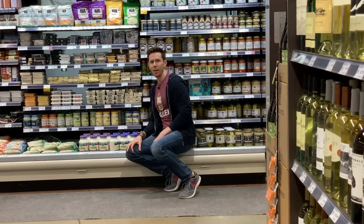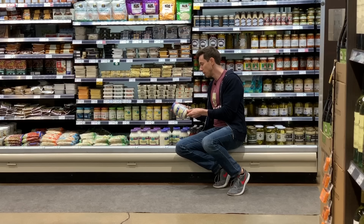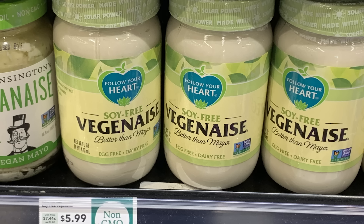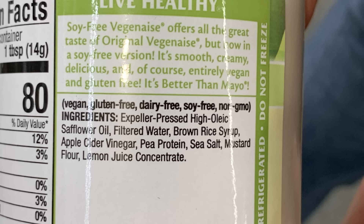Mayonnaise or vegan-aise is very interesting. You can't go wrong with the old-school Follow Your Heart Vegenaise — it's expeller-pressed canola oil, which is not highly processed. They do have soy in here, which I don't like, which is why I highly recommend going for the Follow Your Heart soy-free Vegenaise. It's without soy but still uses expeller-pressed high-oleic safflower oil.